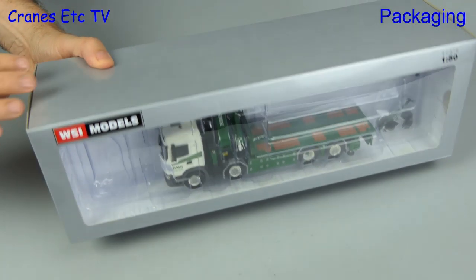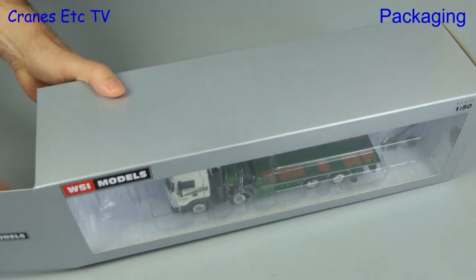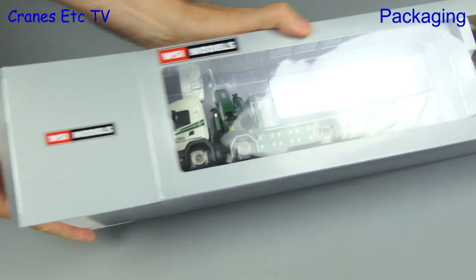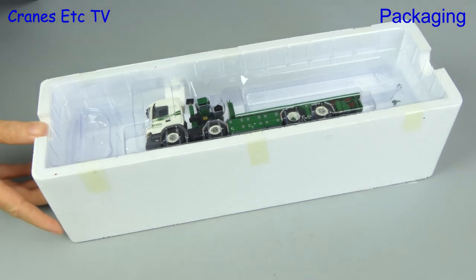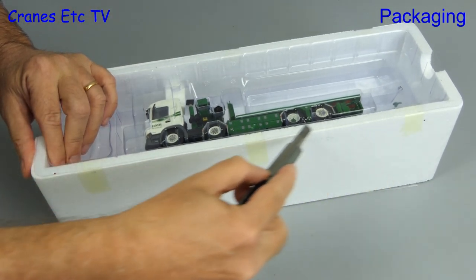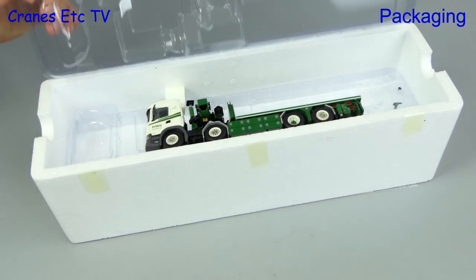You said to yourself you'd like a heavy haulage truck model. Well you've come to the right place because we're looking at another limited edition from WSI models. It comes out of the box in the usual silky smooth way and a flick of the knife cuts the tape and lets the model out.